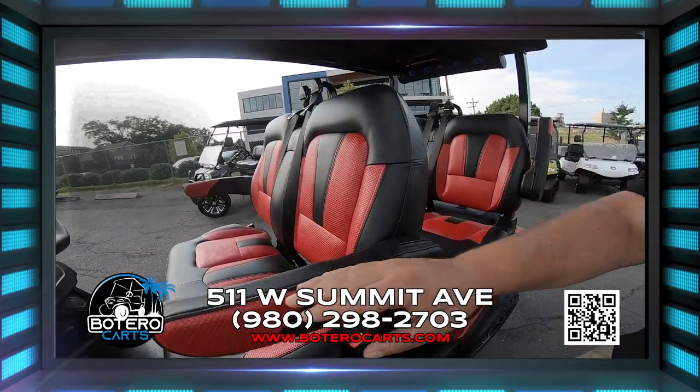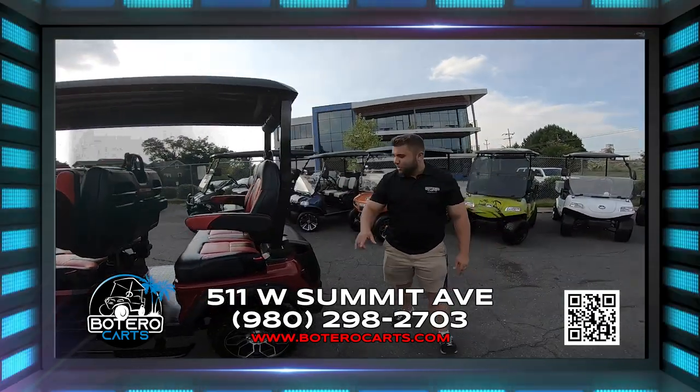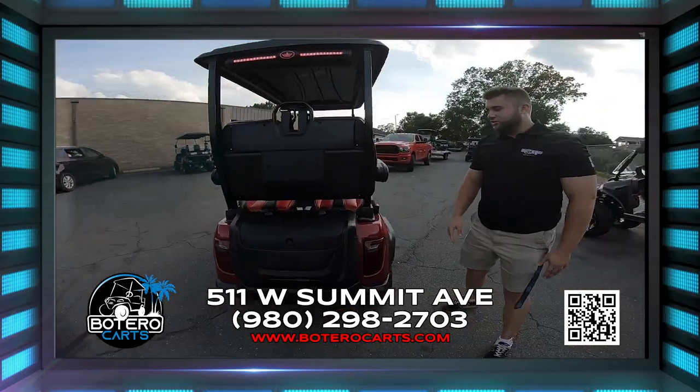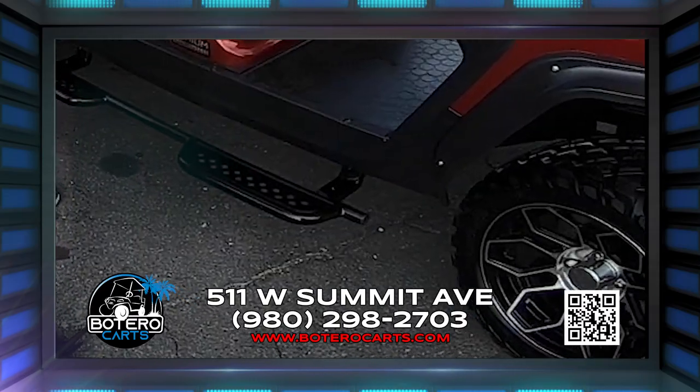As you see, we have foldable armrests, side steps to get up in your kart, and as we walk to the back, we have lockable glove compartments along with your lockable trunk, a sound bar that comes with your kart for your Bluetooth AM FM radio. Walk around the side, you'll see the all-terrain tires and the side steps to get up into your kart.